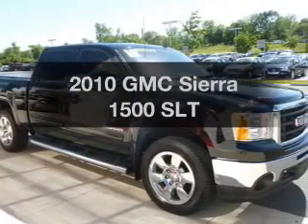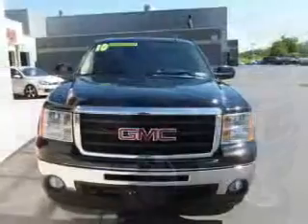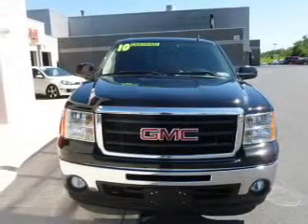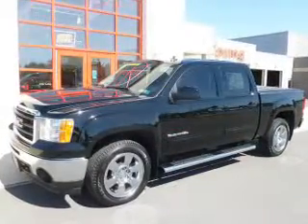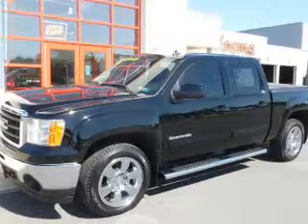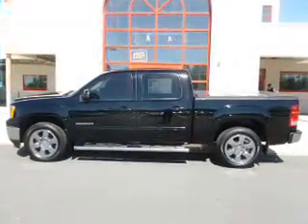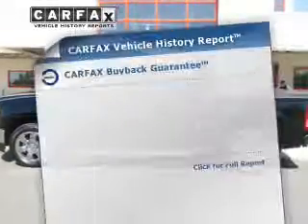Imagine yourself in this 2010 GMC Sierra 1500. If you're looking for a first-rate auto, this one could be yours today. The powertrain includes four-wheel drive with a powerful eight-cylinder engine that responds smoothly to its six-speed automatic transmission, brakes safely with the anti-lock braking system, and memory settings are one of the many features.